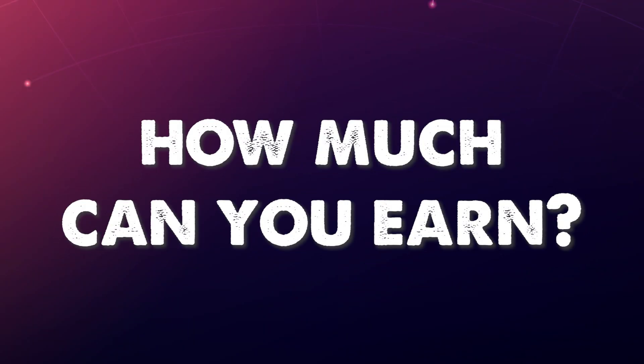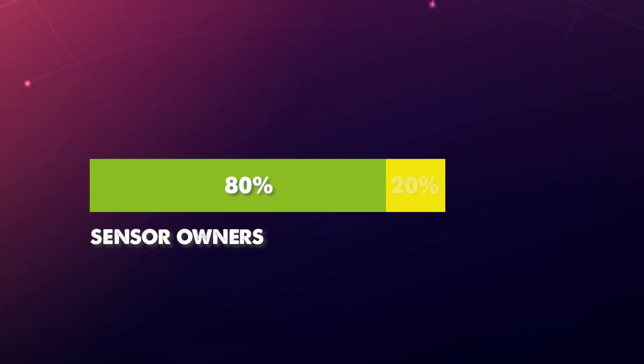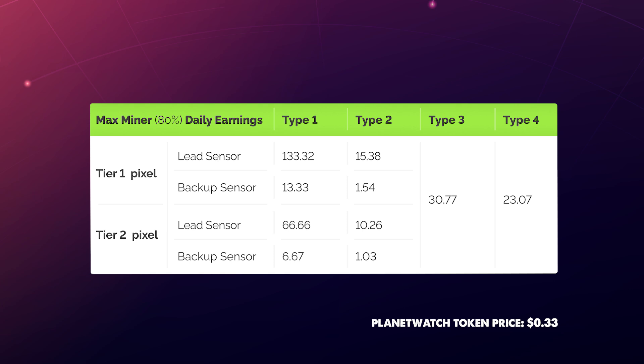So how much can you earn? 80% of earnings go to sensor owners and 20% go to Planet Watch. Taking into consideration the full 80% to sensor owners and looking at the table provided, each type of sensor earns different rewards. So if you are running a Type 1 device within Tier 1 and are a lead sensor, you will earn 133.32 Planet Tokens per day, which equals to approximately $44 at the time of this video. If you are placed in a Tier 2 pixel, you will earn half as much.